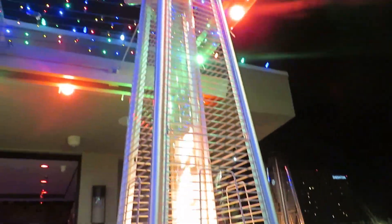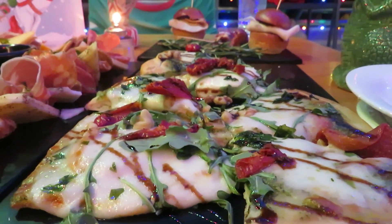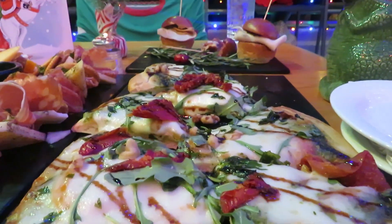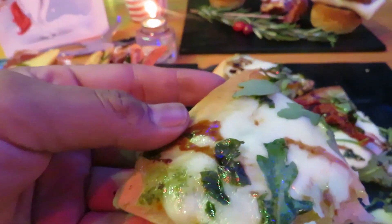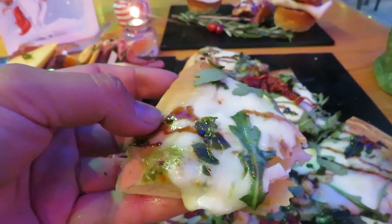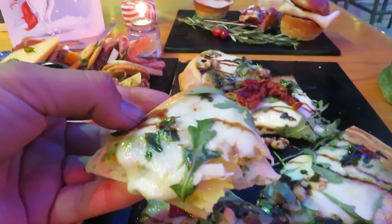They also have these cool lights. Let's go ahead and take a bite into this flatbread — let's see what all the hype is about. You can definitely taste the basil and the arugula, and the cherry tomato on top is really juicy. It's pretty good — it's a good portion.